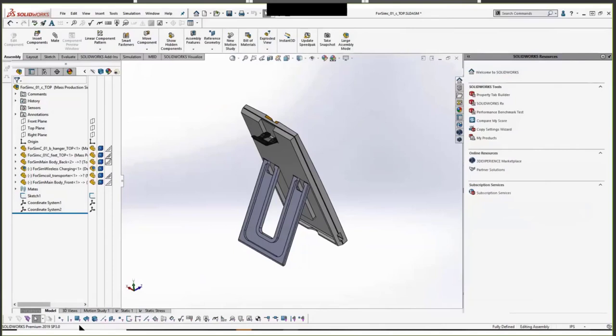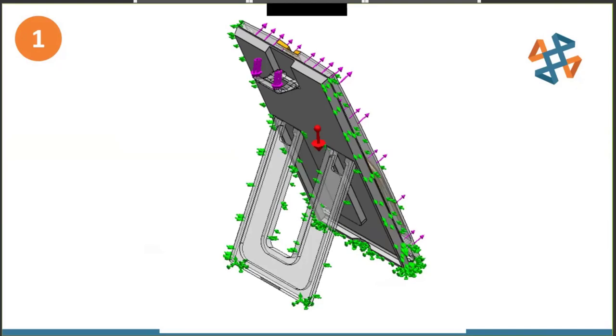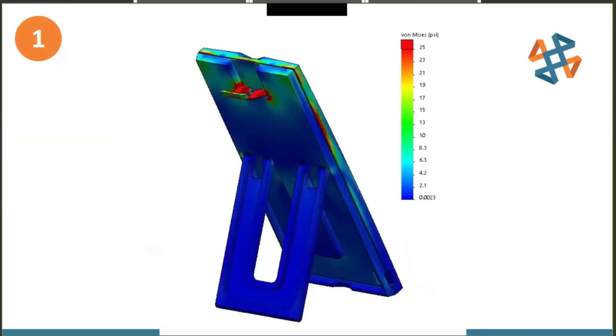But the question was: will these relief cuts compromise the strength of the hinge? Laura and Dave sent the file to Drew, and all Drew had to do was copy the existing simulation to a new configuration — connections, fixtures, and loads were all copied and the mesh was regenerated. Upon running it, the stress value did go up a little bit to about 25 psi, but still nowhere near the tensile limit of about 6,000 psi for polycarbonate material. That's still a thumbs up — we can catch any potential issues and move forward.